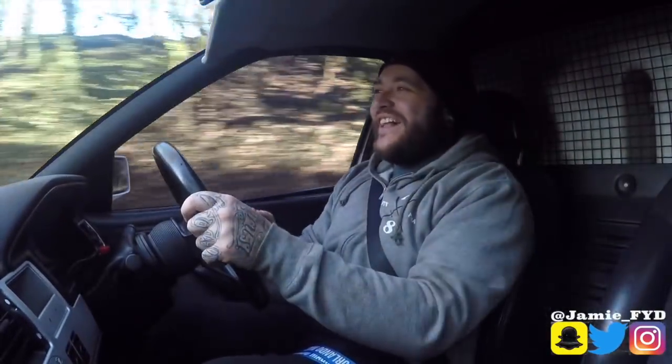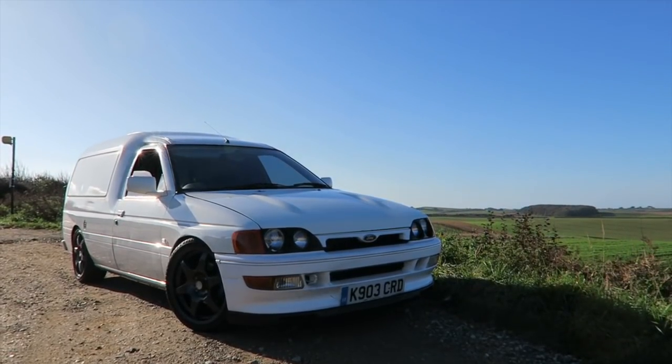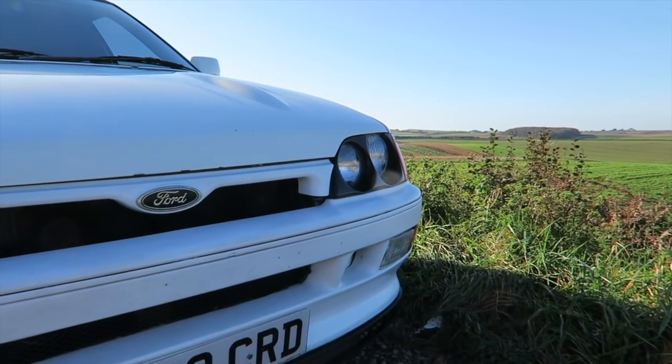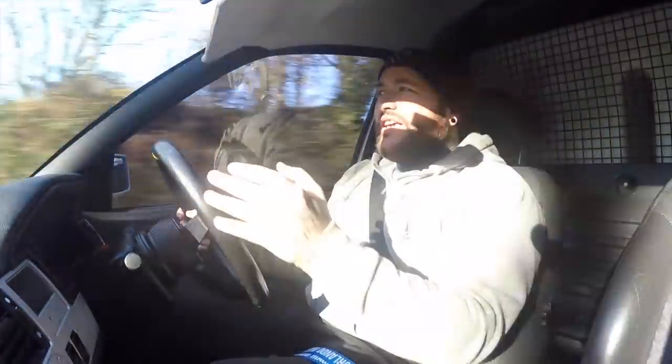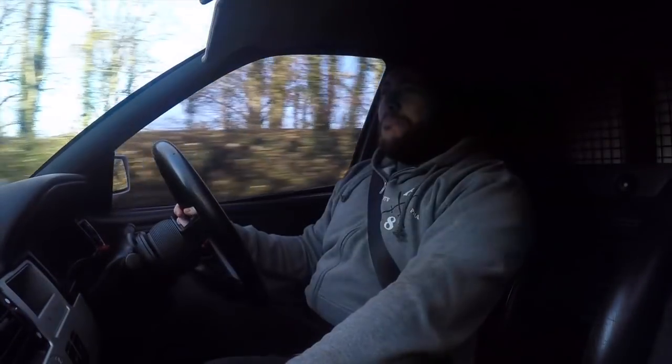It brings out the boy racer in everyone and I absolutely love that - it's such a nostalgia thing. That's why Jason bought it. This is the old school way of modifying, the old school way of presenting your cars, doing the engine swaps and stuff. I think it's so cool. Stuff like this taps a love for cars that you don't really get from other cars you drive and build. To cherish a van - sometimes people don't get that. But I think a lot of people, especially on my channel, will really get this build, this project that someone's put together.